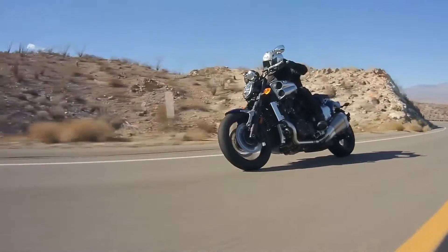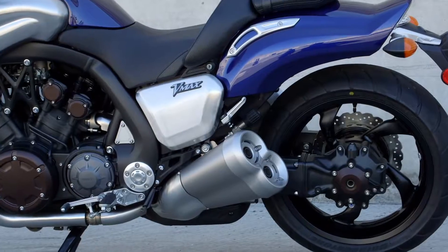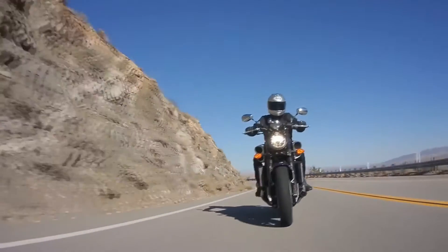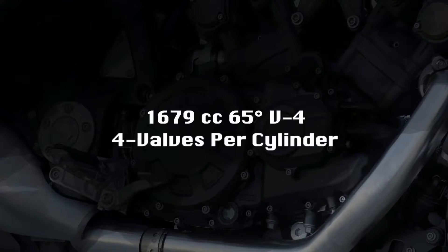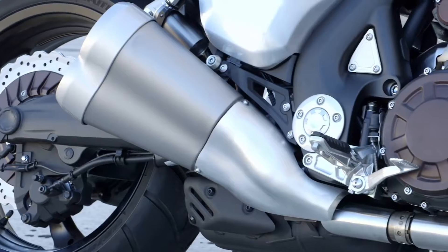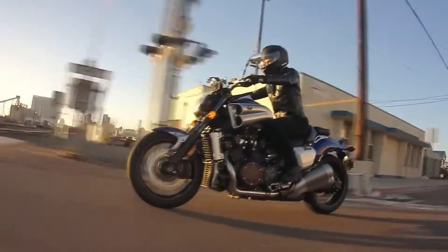What's in a name? Everything if your name happens to be VMAX. It's the ultimate power cruiser with monstrous engine power churning out of its 65-degree V4 engine with four valves per cylinder. Down-draft four-bore fuel injection with Yamaha's most sophisticated, race-proven ride-by-wire technology.